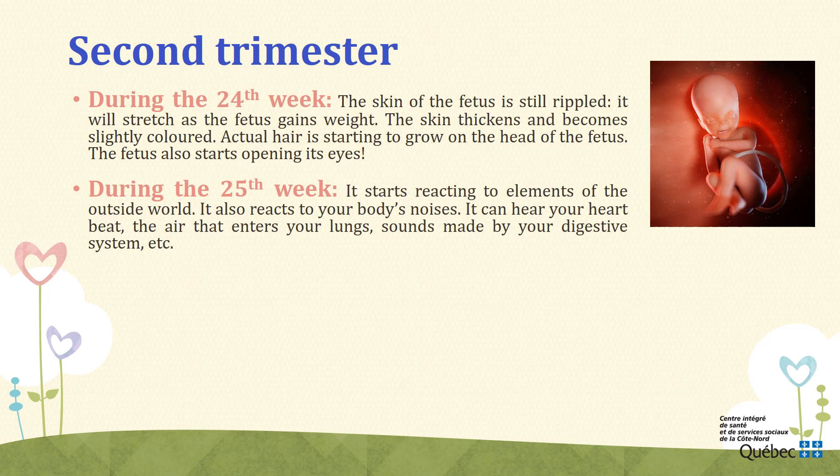Week 25. During the 25th week, the baby is somewhat conscious of your presence. It starts reacting to elements of the outside world: the familiar voices of its parents and other members of its family, the activity and light in daytime, the tranquility during the night, etc. It may sometimes jump in surprise and it can react to light touches from the outside. It also reacts to your body's noises — it can hear your heartbeat, the air that enters your lungs, sounds made by your digestive system, etc. All these noises calm and lull the fetus. It should not be surprising that holding your baby in your arms after its birth will be calming, as the baby will be reassured by all the noises it heard when it was in the womb.